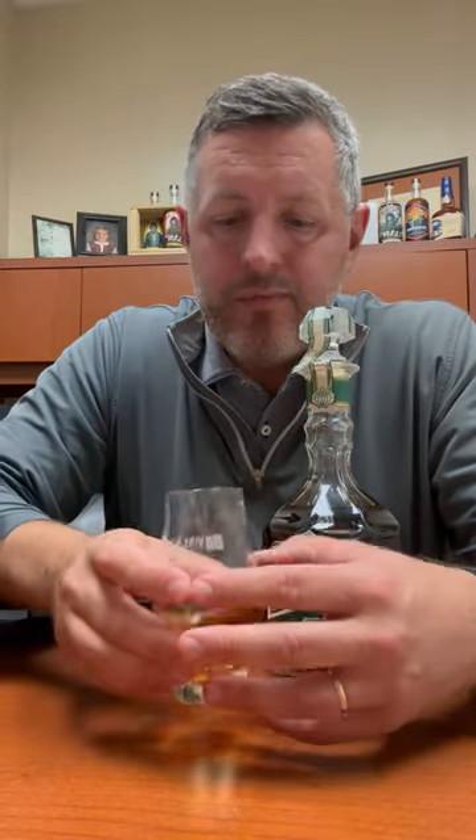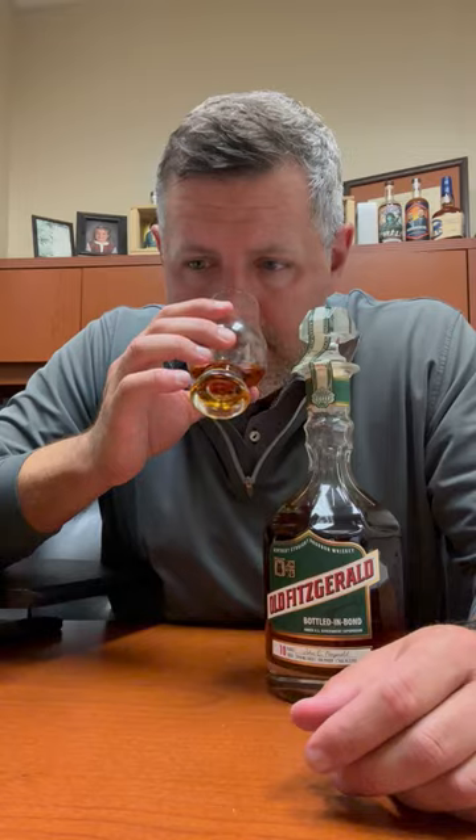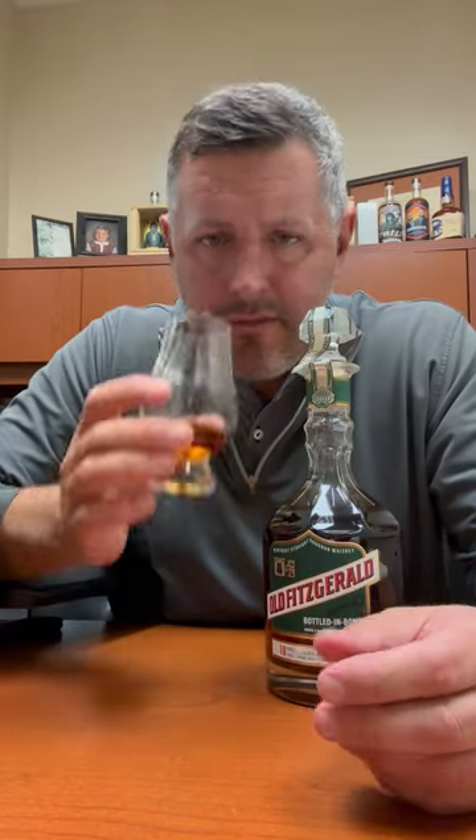Wheated bourbon, 10 years old, 100 proof. A little pricier than a Weller 12, but that's 90 proof. So this is going to fall in that wheated category, somewhere between a Weller 12 flavor profile and a Van Winkle.